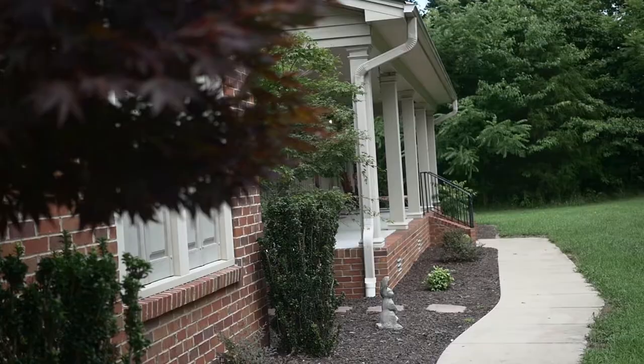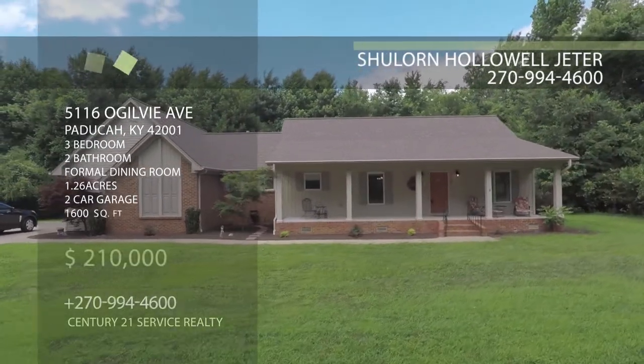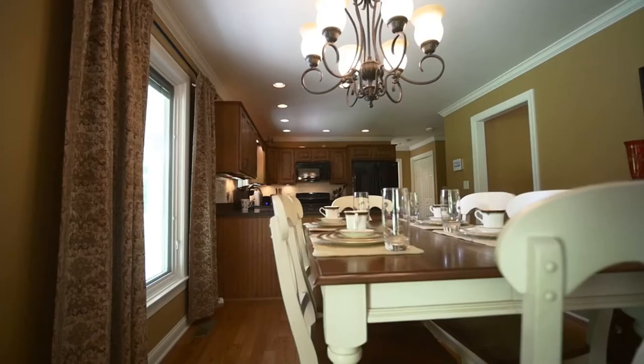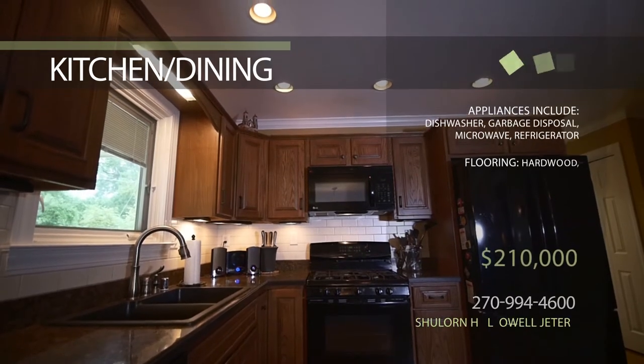This home is located at 5116 Oglebay, Paducah, Kentucky. It features three bedrooms, two baths, a former dining room, updated kitchen, and an estimated 1,600 square feet of living space.